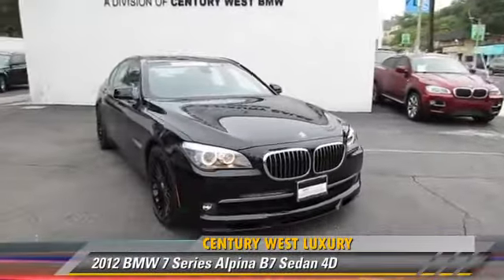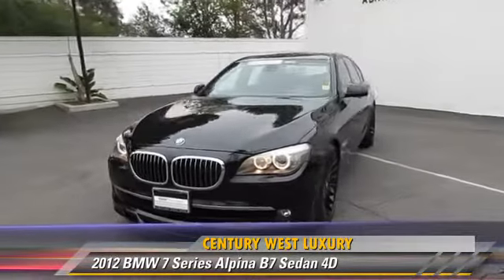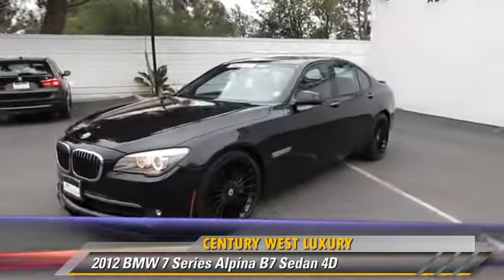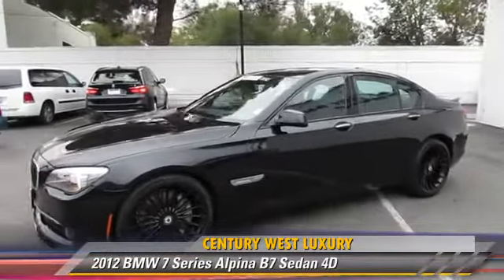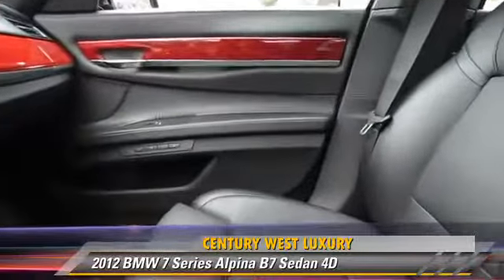Powered by a twin-turbo 4.4-liter V8 engine with a 6-speed automatic transmission, this rear-wheel-drive sedan, with fewer than 15,000 miles on the odometer, gets up to 22 miles per gallon.